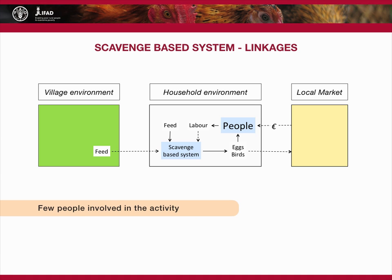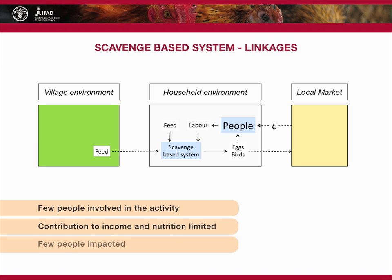Overall, this system involves few people. The contribution to income and nutrition is limited, and few people are impacted. However, the system could well provide high returns with low inputs and low outputs.